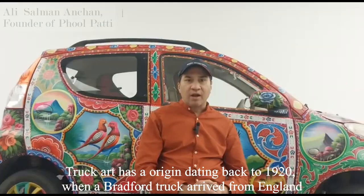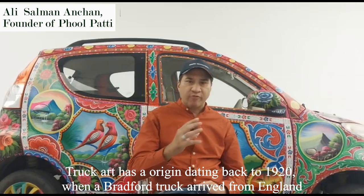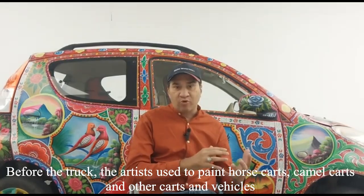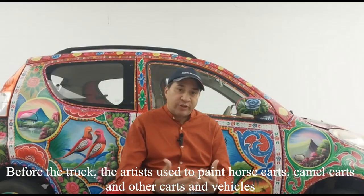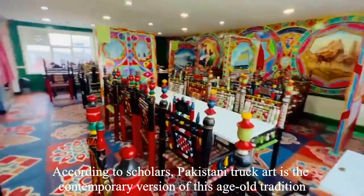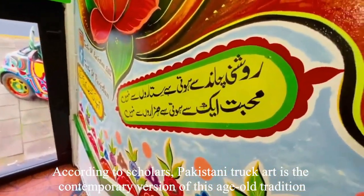Pakistani Truck Art has an origin dating back to 1920 when a Bradford truck arrived from England. But before the truck, artists used to paint horse carts, camel carts, and other vehicles. According to scholars, Pakistani truck art is the contemporary version of this age-old tradition.